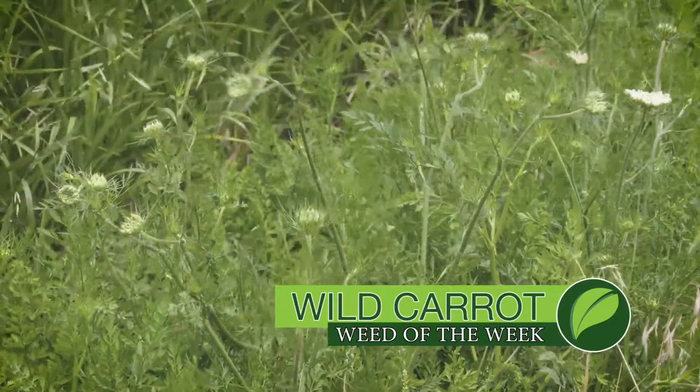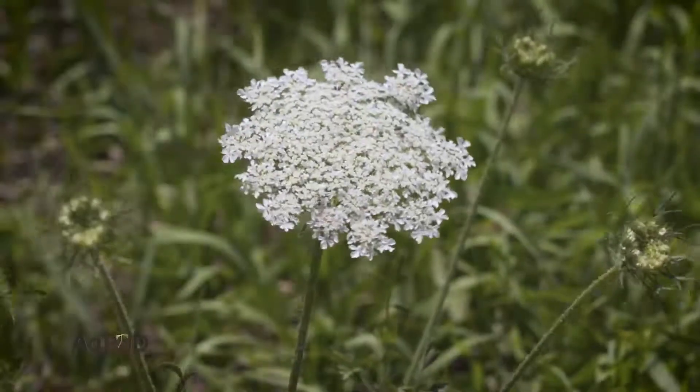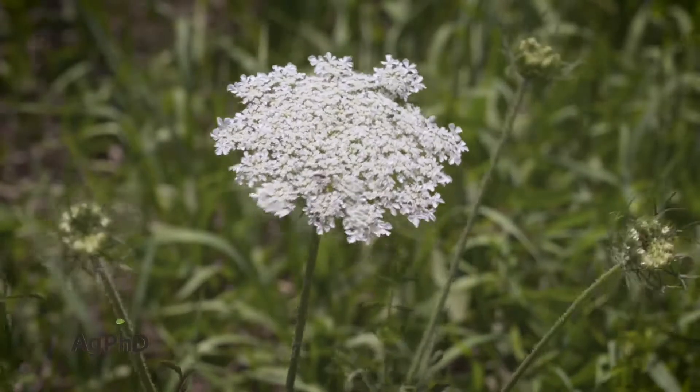Our Weed of the Week is a biennial — it's wild carrot. The most important thing in this Weed of the Week segment is that we're dealing with a biennial weed.